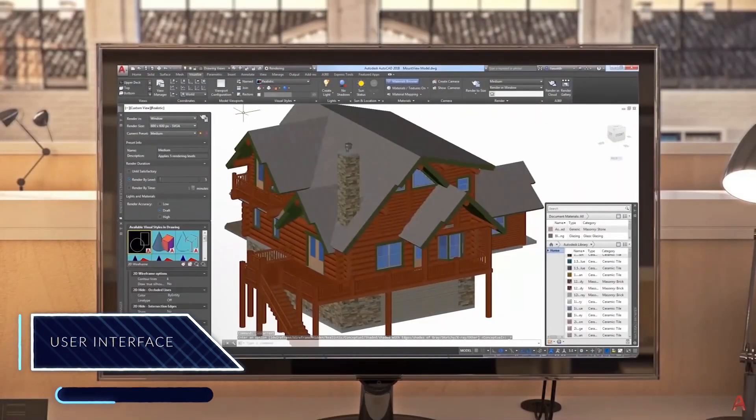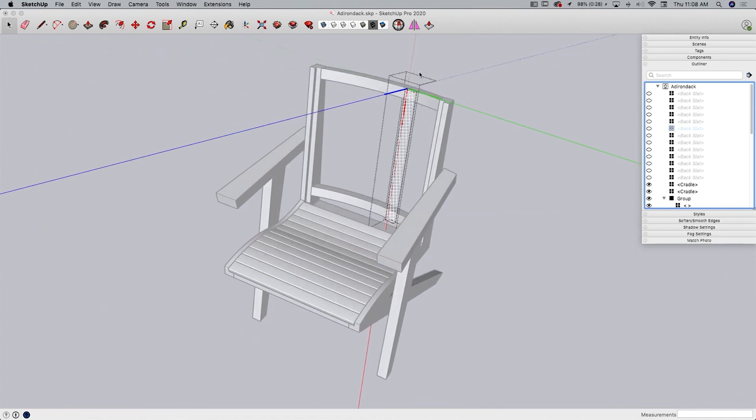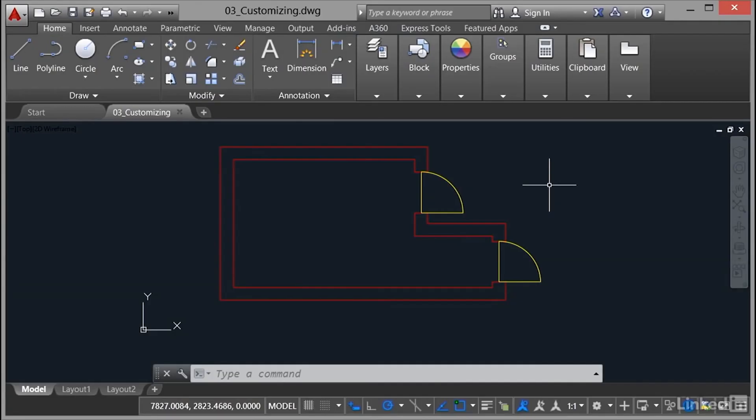User Interface: SketchUp's interface can be considered friendly and easy to use, because it has clear and understandable icons that pretty much explain what tools do and what they are used for. Like most of the popular 3D software created by AutoDesk, AutoCAD can be controlled using menus and tool icons, but the best way to use it is with command lines.